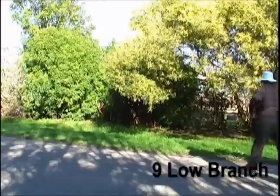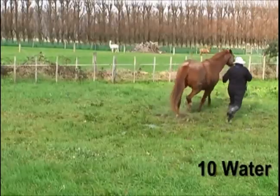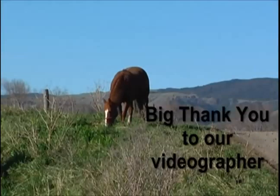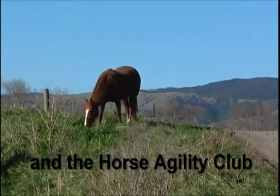It was probably our hardest challenge to get sorted. The low branch was a bit of fun. And ten, the water — this was a home-grown puddle, it's still there now as we speak. Big thank you to our videographer and the Horse Agility Club for organizing it.